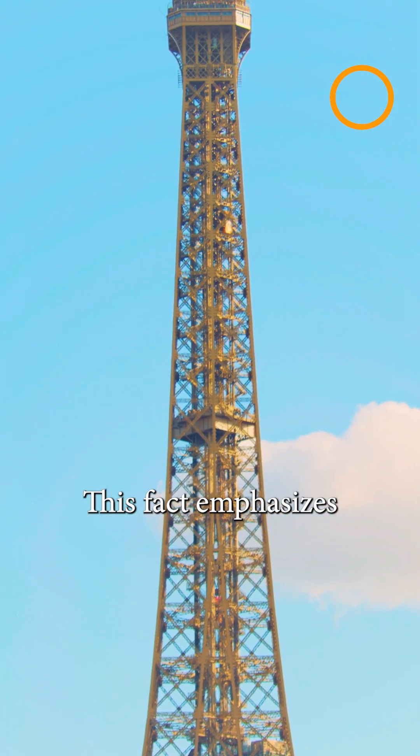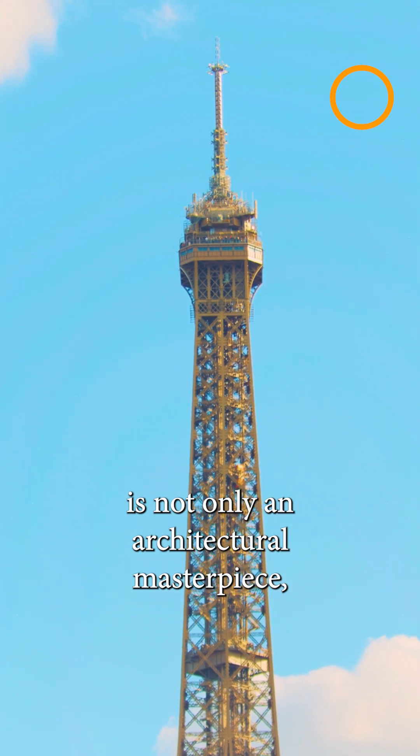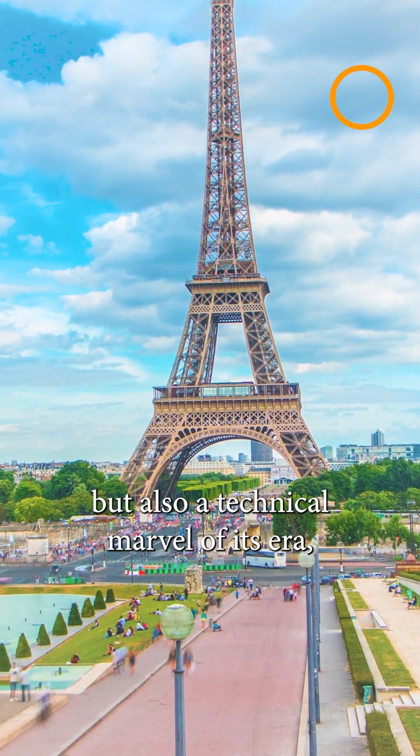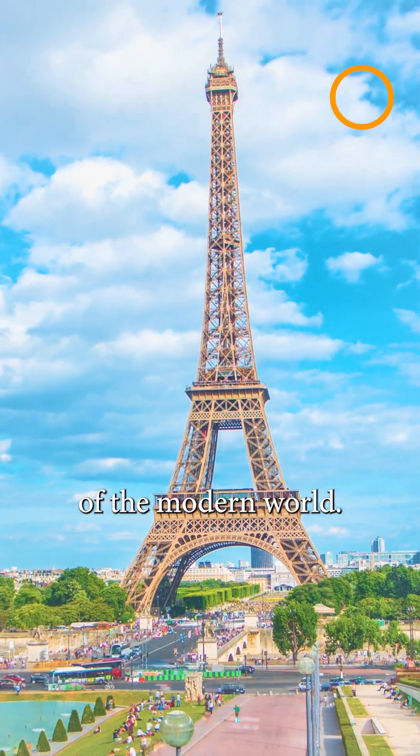This fact emphasizes that the Eiffel Tower is not only an architectural masterpiece, but also a technical marvel of its era, successfully adapted to meet the challenges of the modern world.